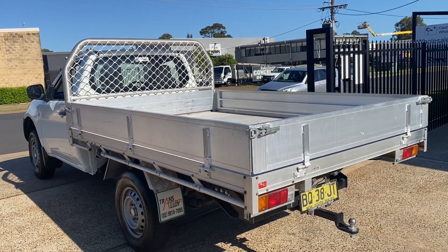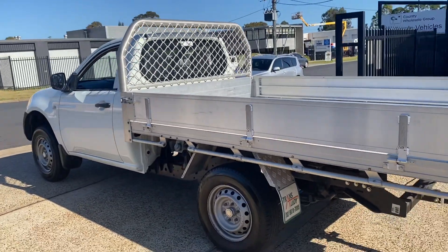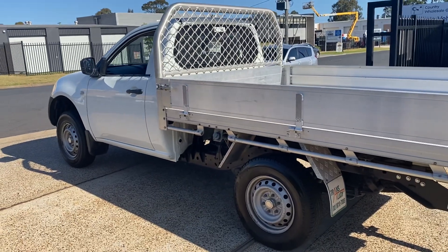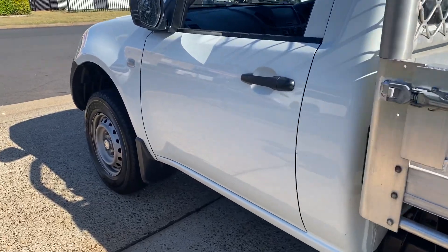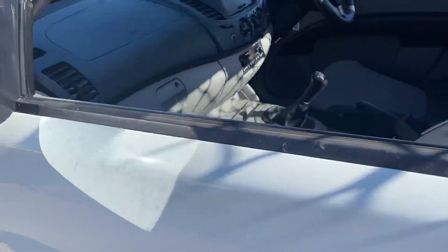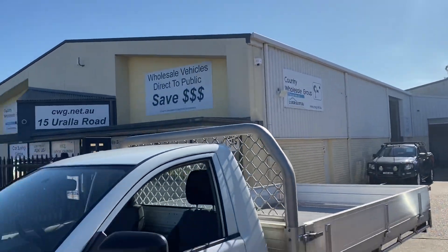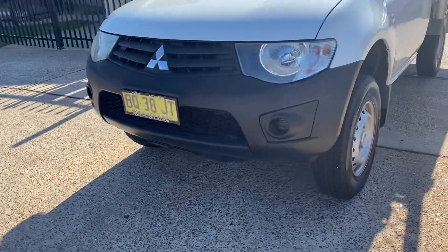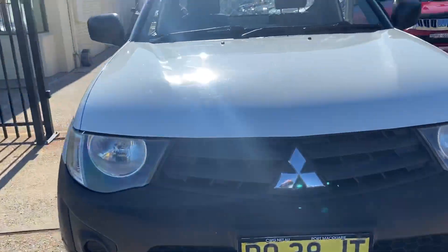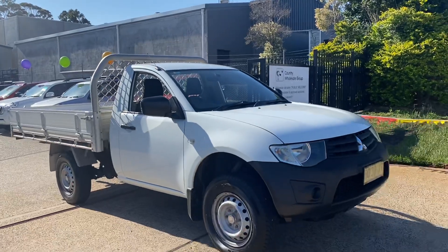Come and see us here at Country Wholesale Group, at 15 Year Road in Port Macquarie — cwg.net.au. Just arrived in, fairly versatile. It's almost great to have a little ute around to carry all the gear. Come and see us to inspect the vehicle here at 15 Year Road in sunny Port Macquarie. Safe, reliable, economical — Mitsubishi vehicles are outstanding.